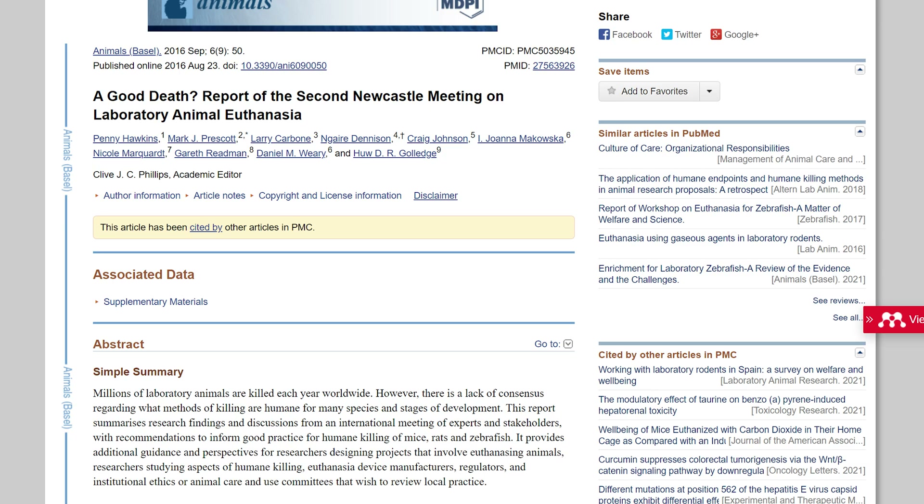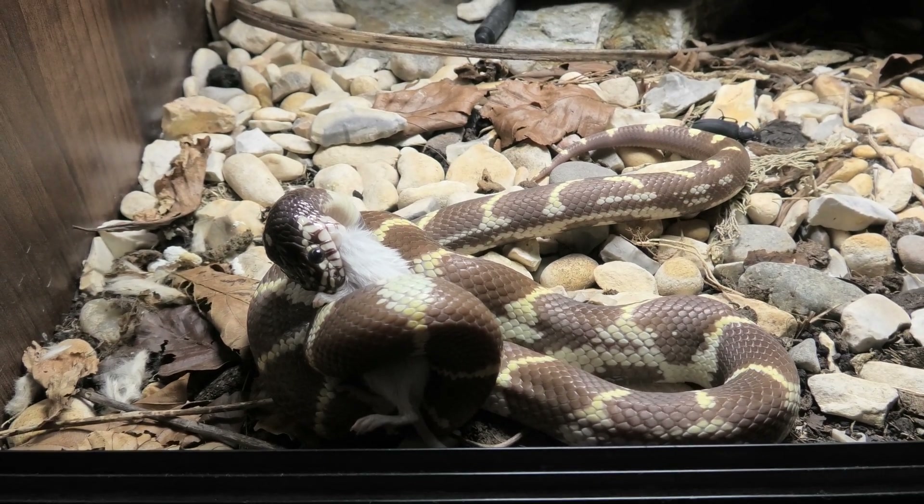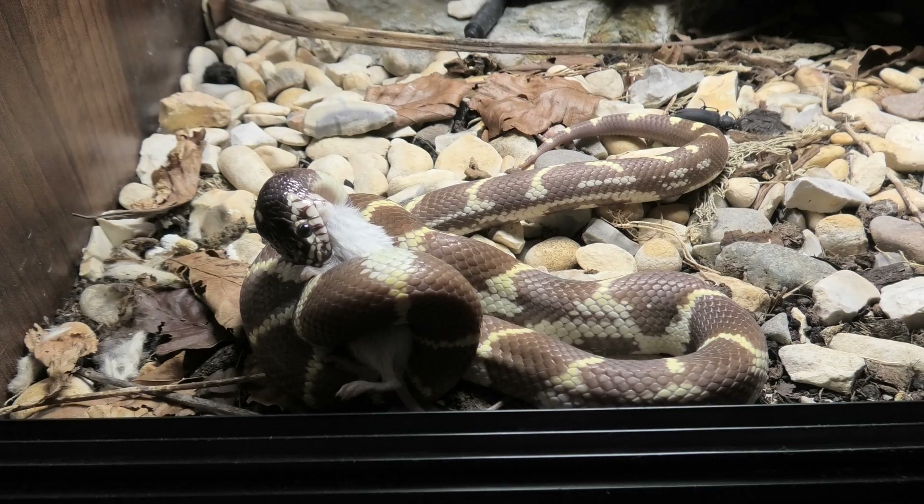Apart from a list of papers as long as my arm showing distress and aversion to CO2, an international group of researchers and stakeholders met at Newcastle University in 2013 to discuss the latest research and which method could be considered the most humane. The meeting agreed that across a large range of peer-reviewed studies using a range of species, strains, and testing methods, CO2 is incredibly aversive to rats and mice at levels far lower than what's actually needed to induce unconsciousness, and a refinement method should be sought after.